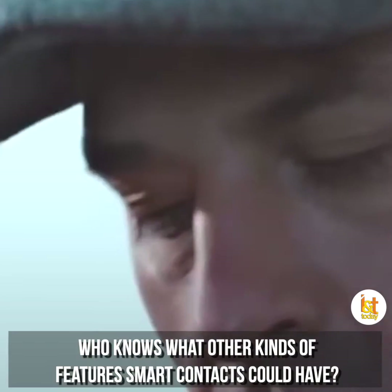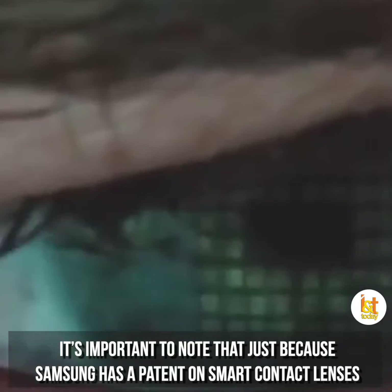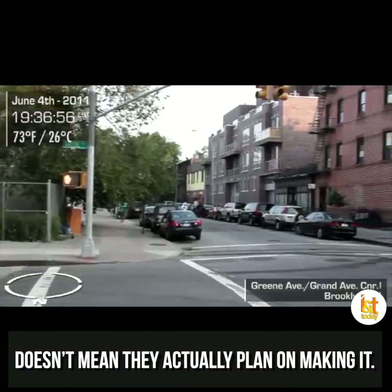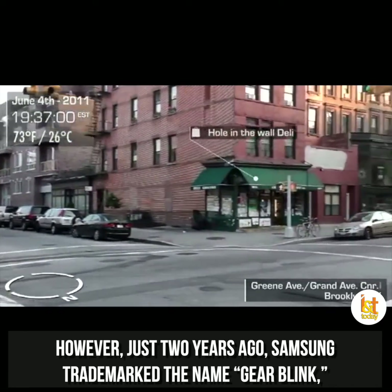And this is just the beginning. Who knows what other kind of features smart contacts can have. It's important to note that just because Samsung has a patent on smart contact lenses doesn't mean they actually plan on making it. However, just two years ago Samsung trademarked the name Gear Blink, which may or may not be related somehow.